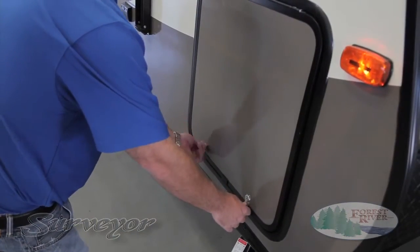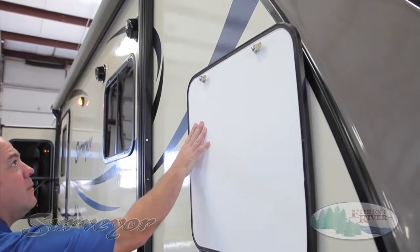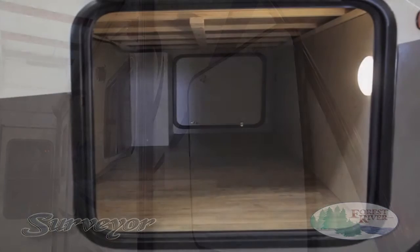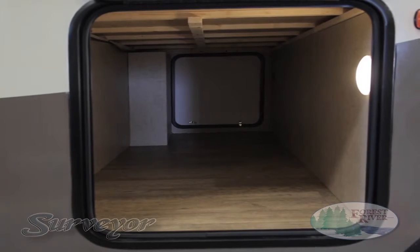Just like our entrance doors, we've eliminated the need for cheap plastic door latches. Our magnetic door catches on all baggage doors make it easy for you to access our large 30 to 40 feet of pass-through storage. Not to mention, we've provided a well-lit space for you to store all your gear.